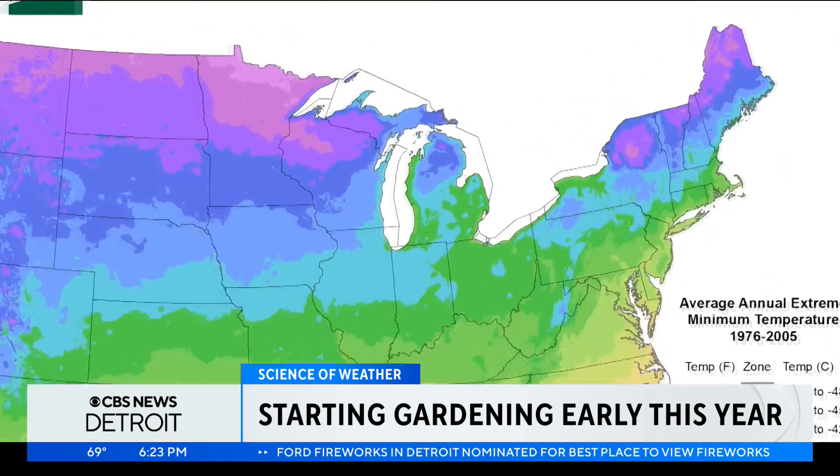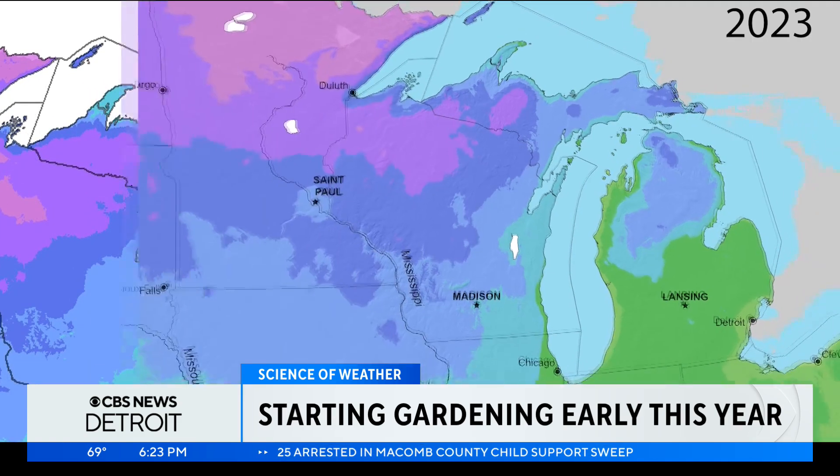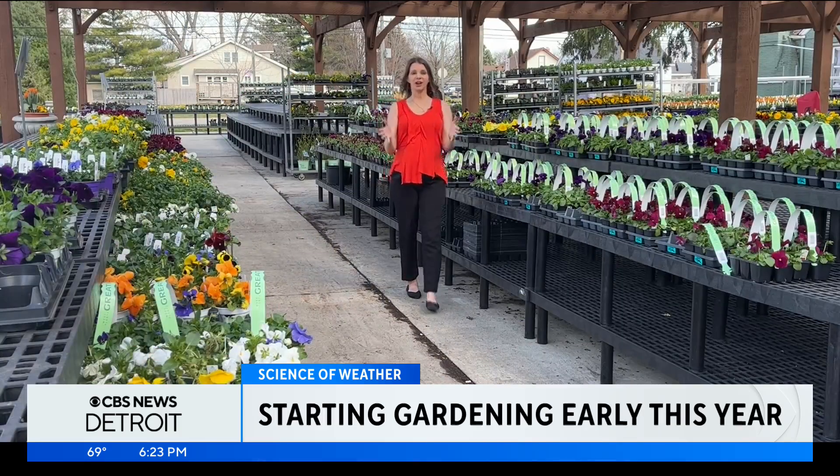The USDA plant hardiness zone maps are used to determine which perennial plants will grow best at a given location, regarding the average extreme minimum winter temperature. These maps are updated every 10 years. The USDA changed gardening zones at the end of 2023, and Michigan got a little bit warmer — but that could be a good thing for gardeners and for the greenhouses.